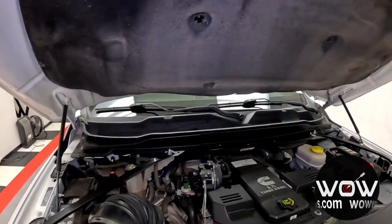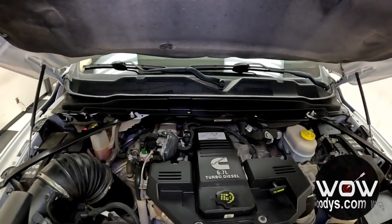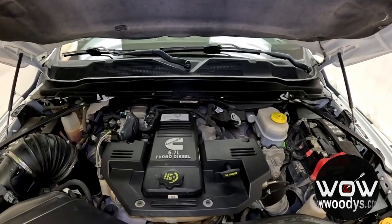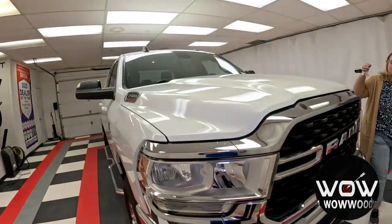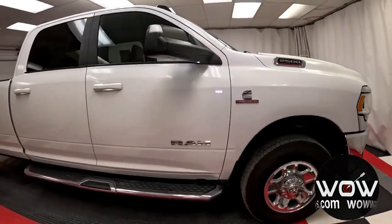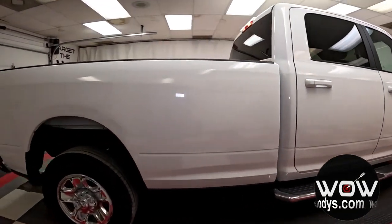it is a powerful 6.7-liter inline-six Cummins turbo diesel engine. You get a 32-gallon fuel tank with a 180-amp alternator, and it is paired with a 6-speed automatic transmission with overdrive. It comes in a really nice bright white exterior color, and you get those chrome flat cab-length sidesteps as well — that's an upgraded feature.